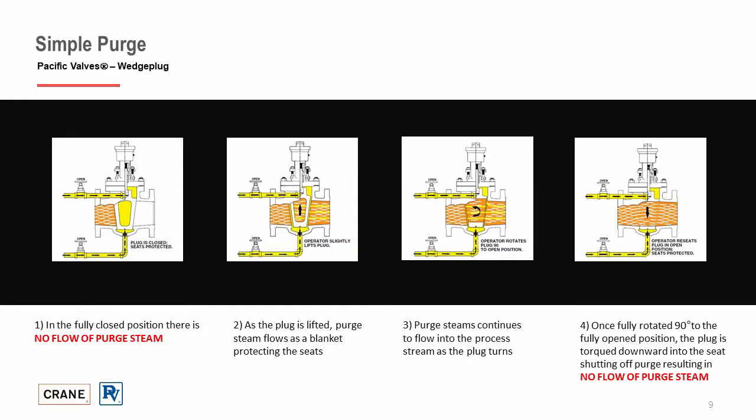The Pacific wedge plug design offers an industry-leading low steam usage and zero steam consumption when not actuating. This allows the valve to deliver superior operational savings and reduce total cost of ownership. When the plug is in the fully closed position, there is no flow of purge steam, which aids in reducing steam costs, increasing downstream process yields, and helps in reducing system corrosion rates. As the valve is actuated and the plug lifts off the seat, the purge steam flows to protect and clean the seats of any process media, continuing until the plug is fully rotated and seated back.